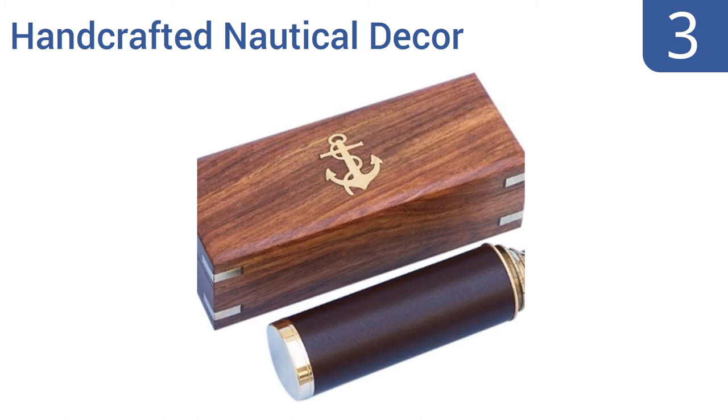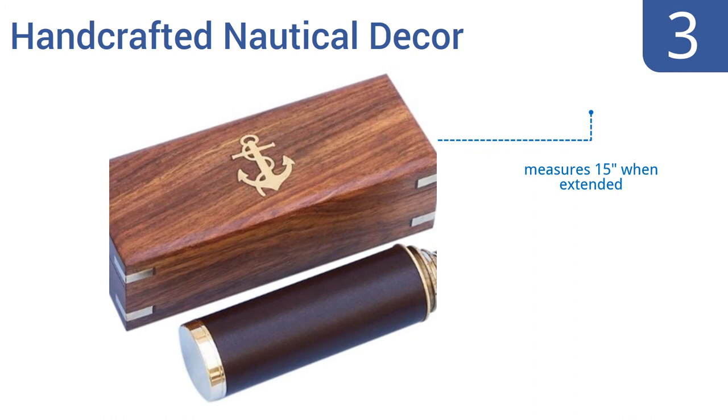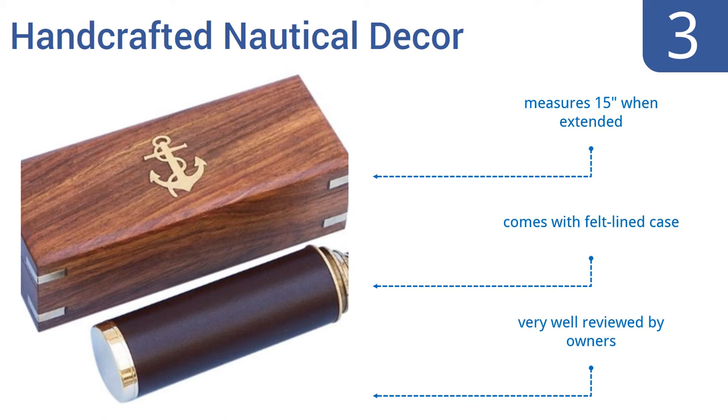Halfway up our list at number 3, this brass and leather spyglass from Handcrafted Nautical Decor offers 10x magnification power, so it can indeed be used as an optical tool, but its real purpose is being looked at, not through. It makes an elegant paperweight. It measures 15 inches when extended and comes with a felt-lined case. It's very well-reviewed by owners.